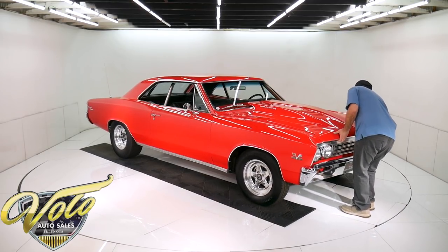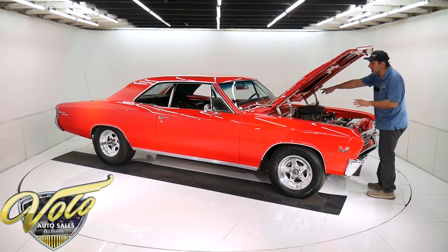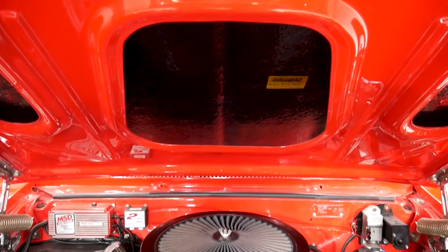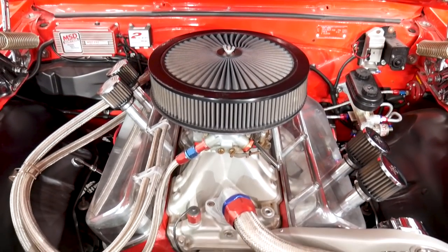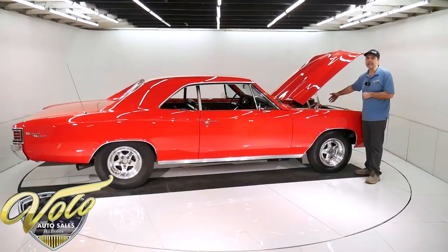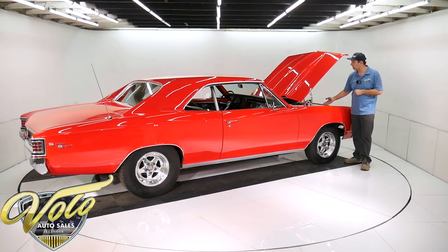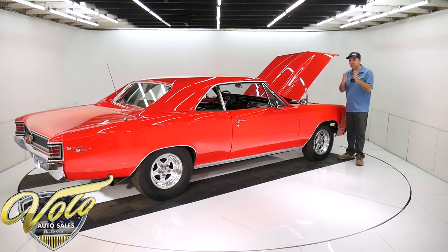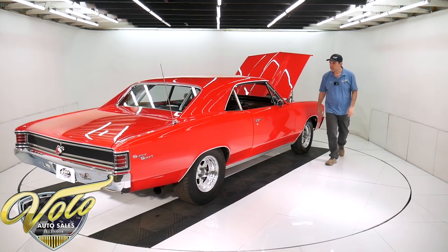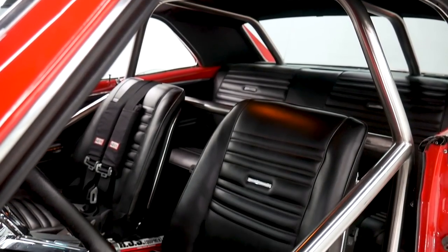And the engine — everything's nice, stainless steel hardware everywhere. The motor is all built and bored. It is 12 to 1 compression, so you're going to put racing fuel in this. It's got headers, a high rise intake, the heads have been ported, the intake is ported to match the heads, and there are large valves in there. More specs are on our website. It has an MSD ignition system and a stainless steel six-point roll cage with harnesses built in.